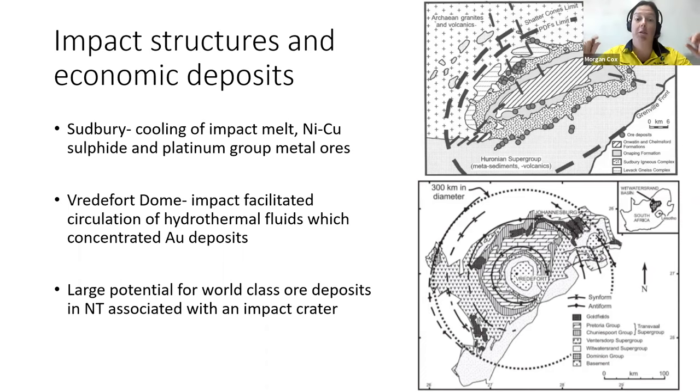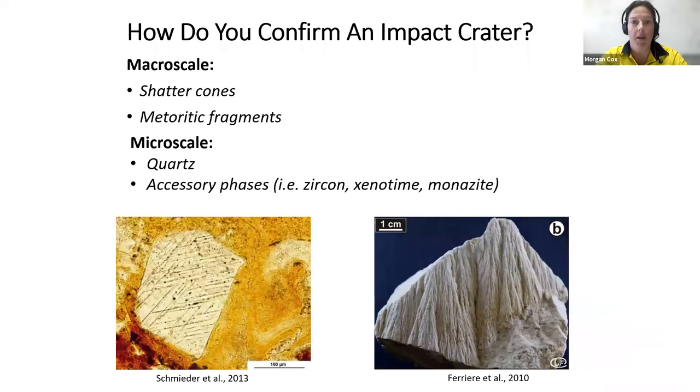When the asteroid hits the target rock, you get a layer of melt on top, and based on the cooling of that melt, those deposits formed. At the Vredefort Dome impact structure, what you needed to form the gold deposits was already there, but the impact formed a large hydrothermal event which was able to concentrate the gold within the ring of the crater. On the right you can see Vredefort and the gold fields all associated with the crater. There's large potential across Australia for world-class ore deposits to be associated with impact craters, especially within the NT, which has a lot of both impact craters and world-class ore deposits.